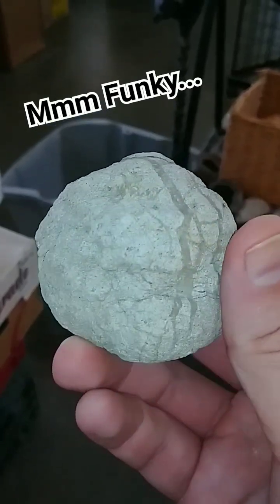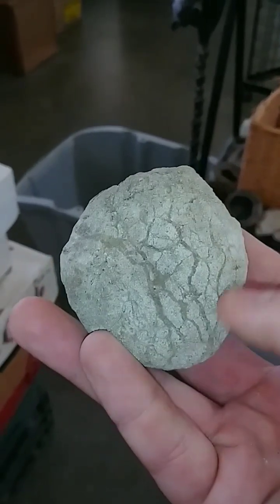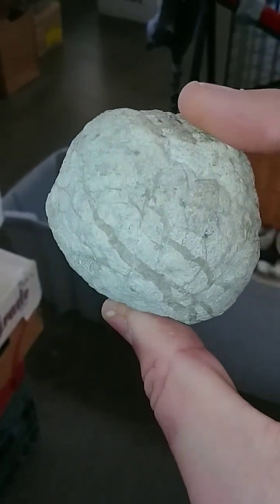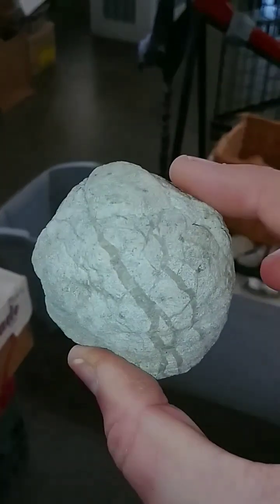Now this is a funky little geode. I'm not quite sure what's going on here. These could be cracks that remineralized. I got a good feeling about it, so let's get cracking.